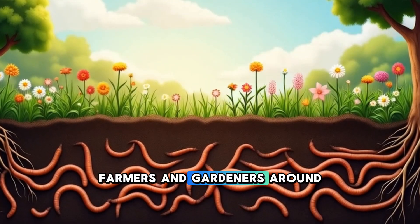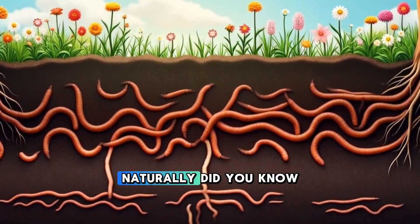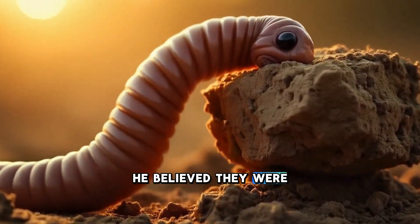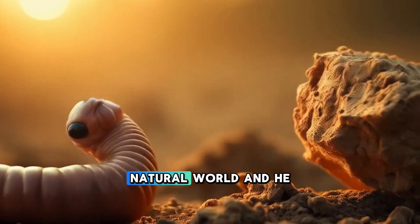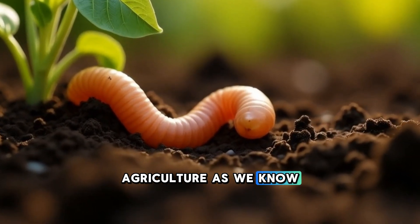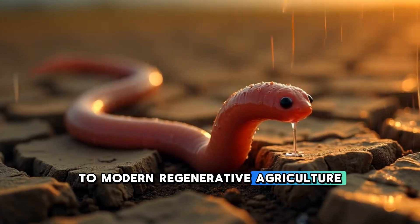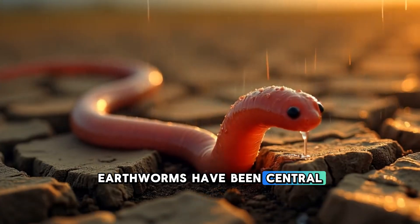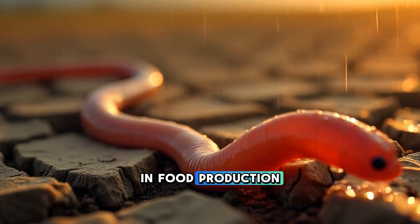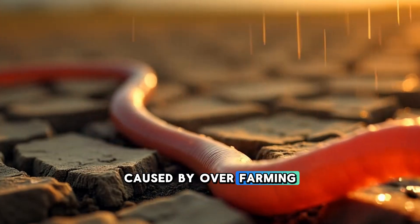Farmers and gardeners around the world rely on worm composting systems to boost soil health naturally. Did you know Charles Darwin once wrote an entire book about earthworms? He believed they were among the most important creatures in the natural world — and he was right. Without earthworms, agriculture as we know it might not even be possible. From ancient farming techniques to modern regenerative agriculture, earthworms have been central to soil health and sustainability, serving as silent partners in food production and playing a key role in combating soil degradation caused by over-farming and climate change.